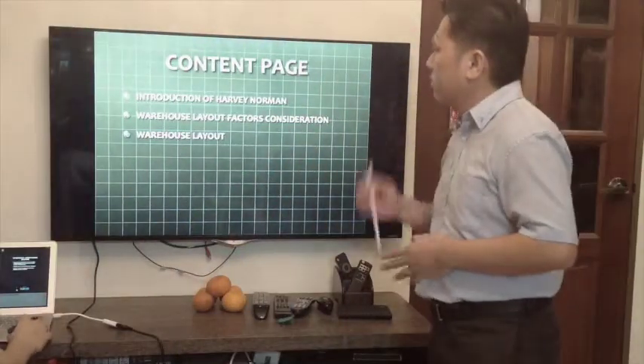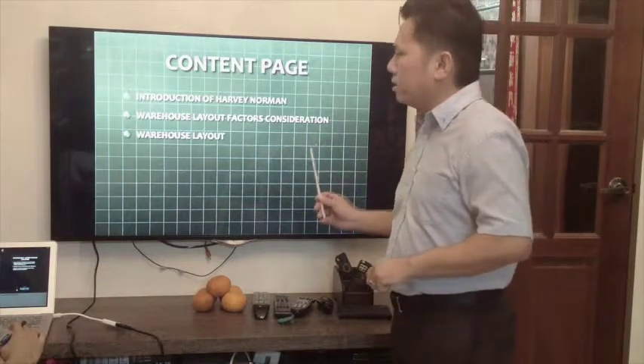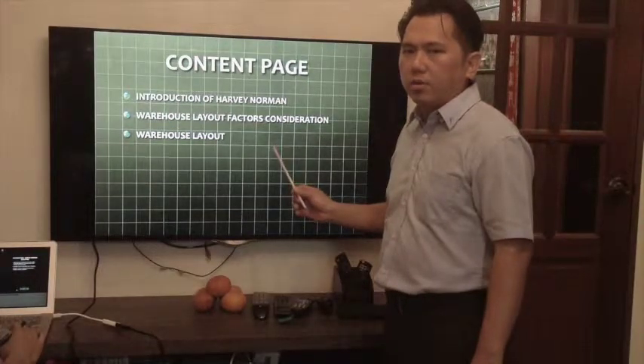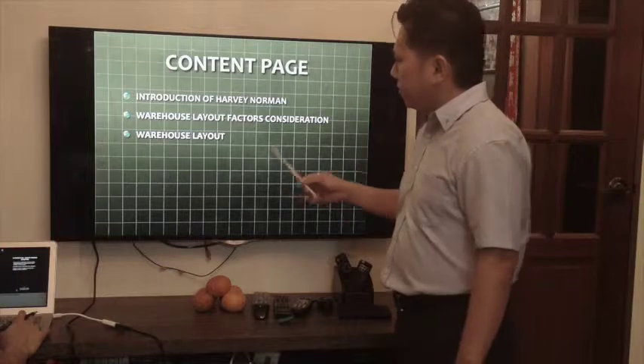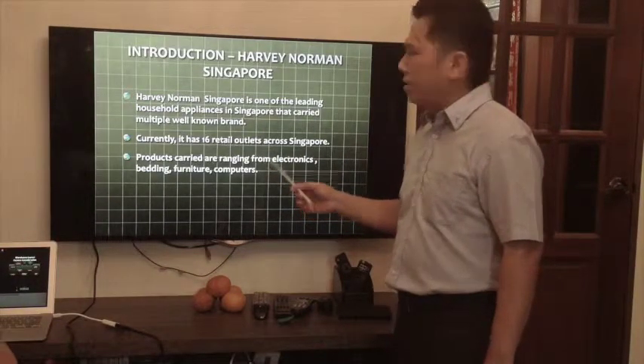Hi, good evening class. We are from group project number six. I'm Julius here and my teammates are Yasin, Helvin, and Juliani. In this assignment, we are tasked to do the warehouse construction design for the layout for the company Harvey Norman. Let me begin with the introduction of the company Harvey Norman.